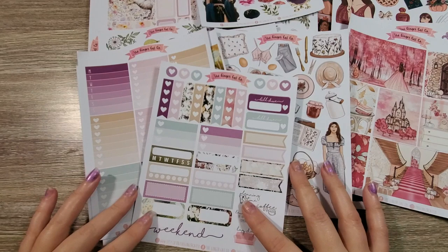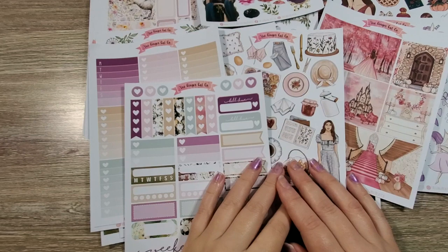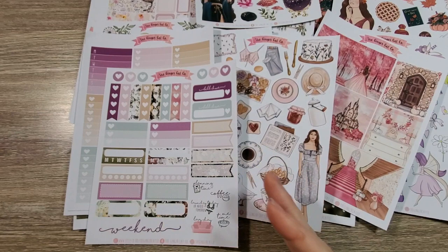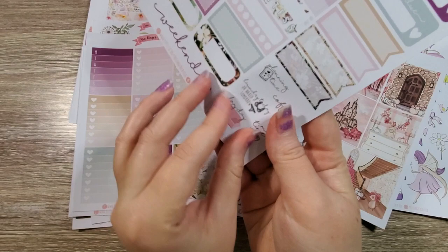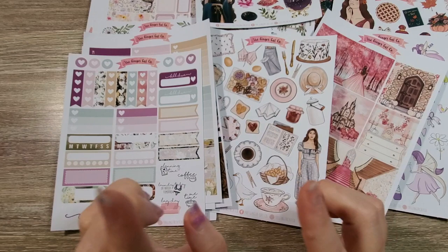That is everything I got from the Ginger Cat Co. — it is a lot! I went a little crazy, but I'm very happy it got here. If you are okay to wait with shipping from the UK and you want beautiful fairytale stickers, she's awesome. The paper is nice and thick and these are good quality stickers, beautifully cut. Gorgeous — love, love, love.